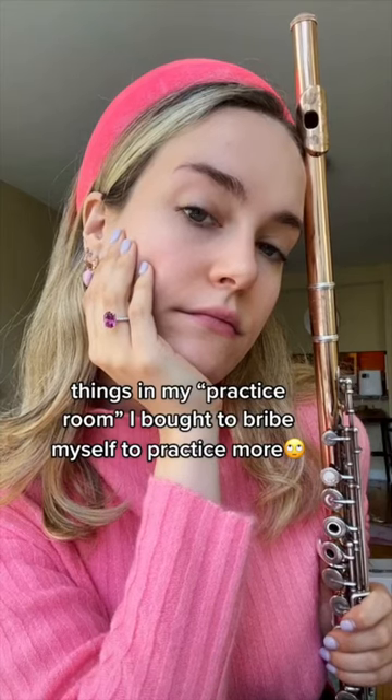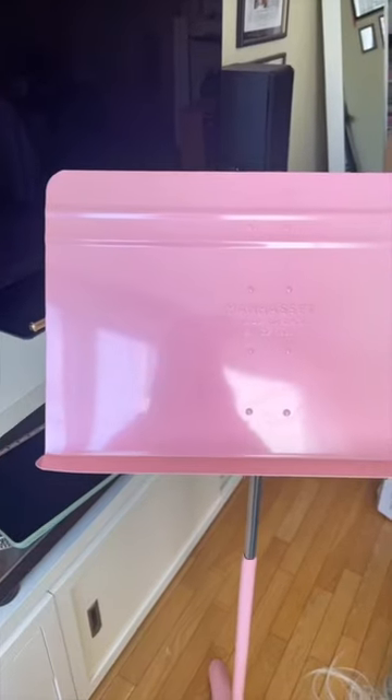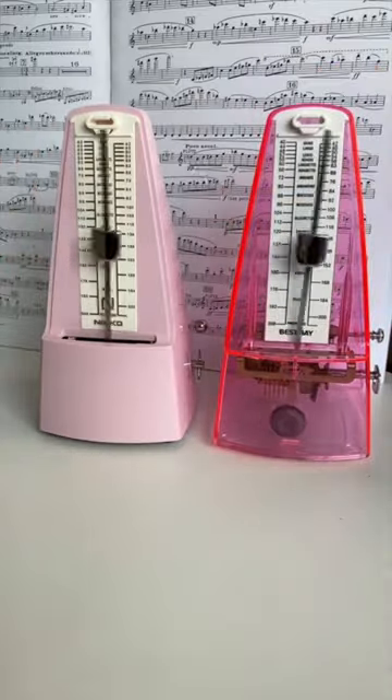If you've been following me for a while, you know that I'm a pink fanatic. Pink music stand, pink metronomes — plural — pink flute stand, pink everything.